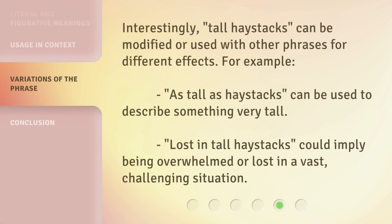Interestingly, 'tall haystacks' can be modified or used with other phrases for different effects. For example, 'as tall as haystacks' can be used to describe something very tall. 'Lost in tall haystacks' could imply being overwhelmed or lost in a vast, challenging situation.